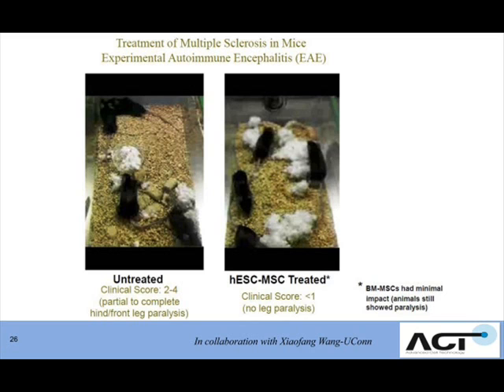There was no leg paralysis. The really exciting thing is that passage-matched cells from normal bone marrow, the source used by other companies, did not stop that paralysis. So this is an early but very promising result.